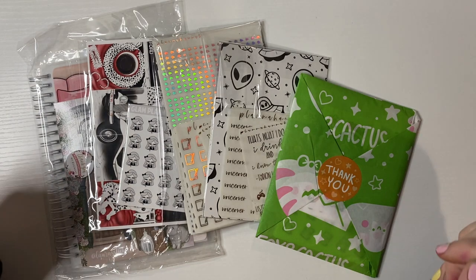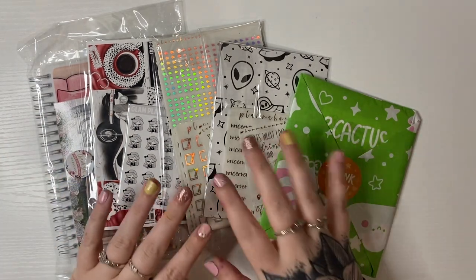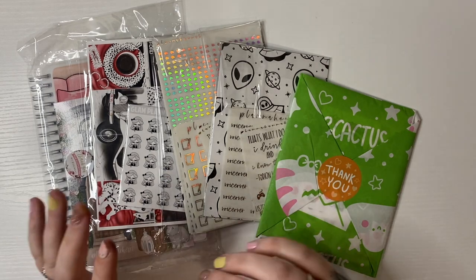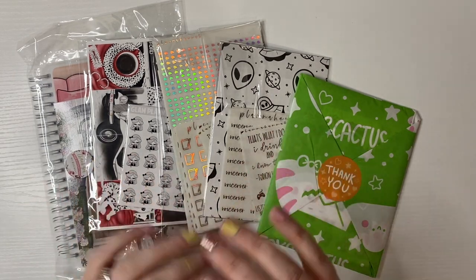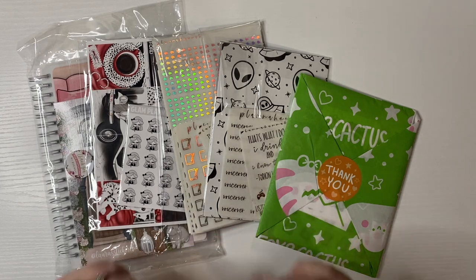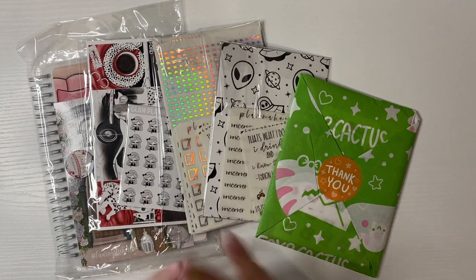Hi guys, welcome to the start of what will be my April haul. It might be split into two depending on how much stuff I get. I have been buying more wax and stickers lately, so we will see how long this is, but I'm just gonna get right into it.